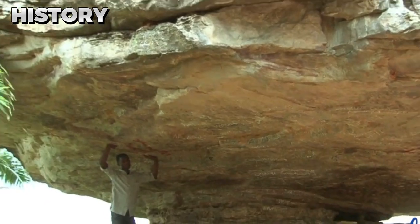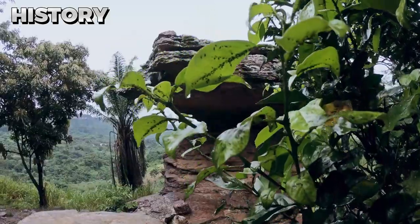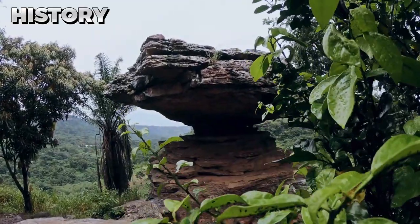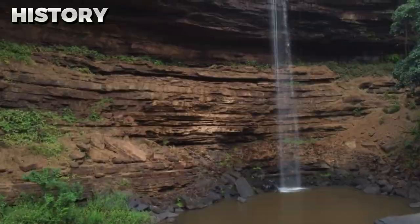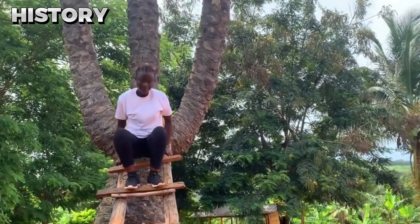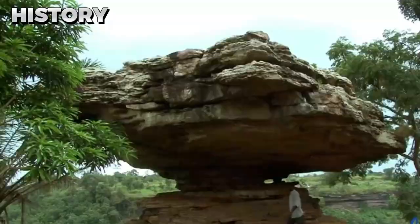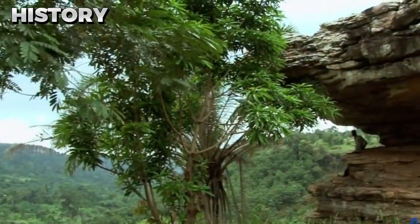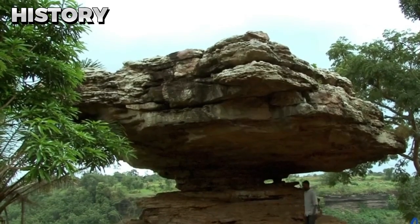Since then, the rock has become one of the eastern region's primary tourist attractions, captivating visitors from far and wide. In the past, the rock served as a shelter for travelers and a meeting place for local communities. It is really mind-boggling to think that the rock has been standing for millions of years, and the geological processes that formed it are absolutely astounding.